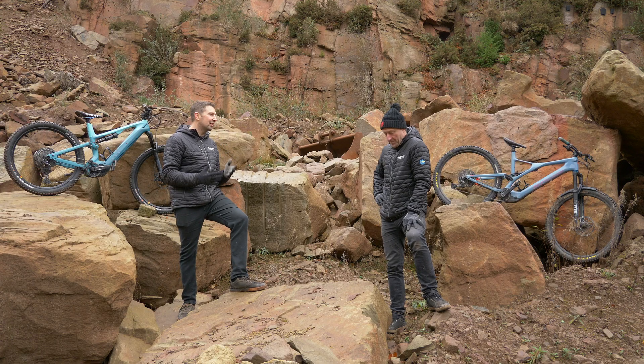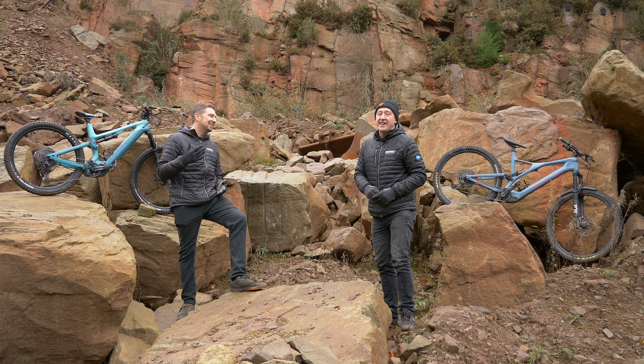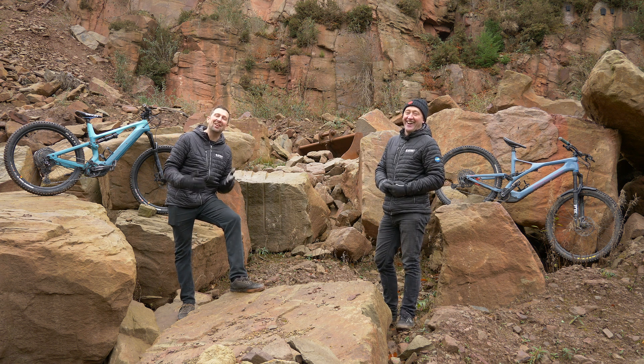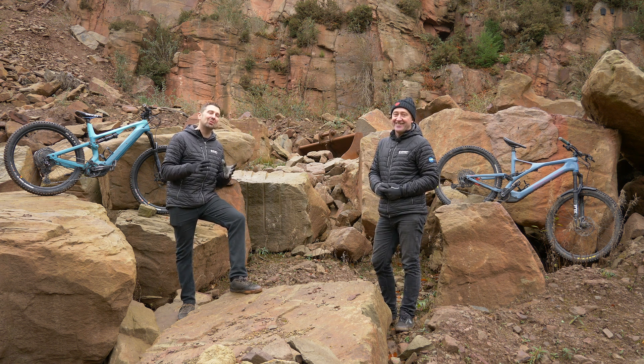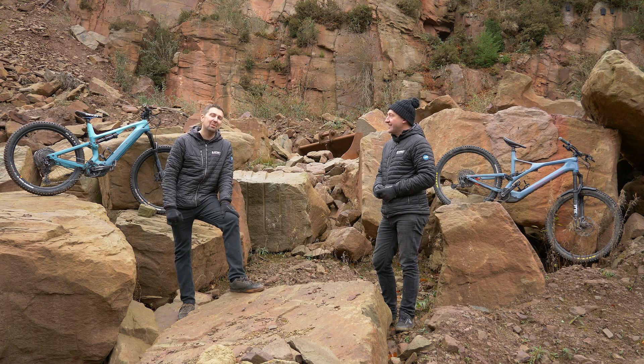You've got guys like Cedric Grassier, who's the man behind Forestal bikes — he's been riding for 20 or 30 years, maybe more. He really knows his stuff when it comes to riding, and I think that is really important to have a man like that behind the scenes when it comes to designing those bikes.